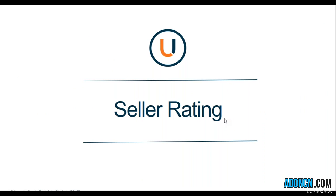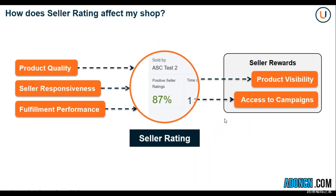For the Seller Rating, how will the new Seller Rating affect your shop? On your left, you can see the pillars of the new Seller Rating, and the Seller Rating will be displayed on your product page. You will be rated based on your product quality, your Seller Responsiveness, and your fulfillment performance. If you have a good Seller Rating, which is considered above 70%, then you are eligible for Seller Rewards like product visibility and access to campaigns.